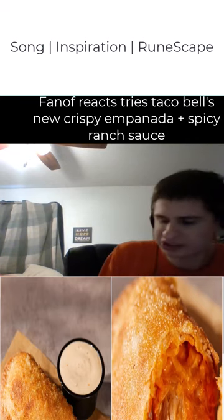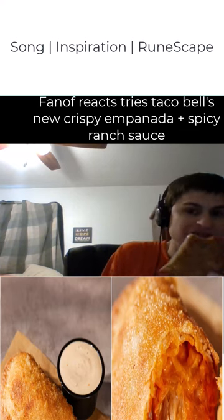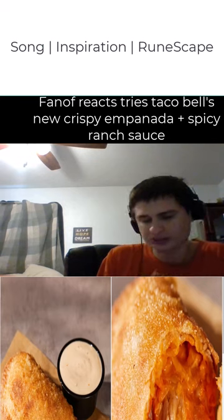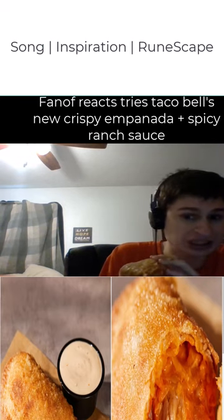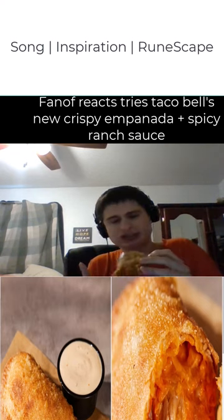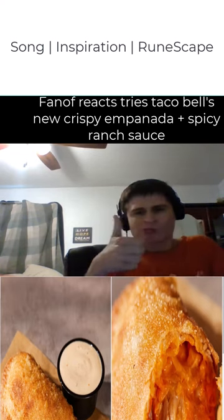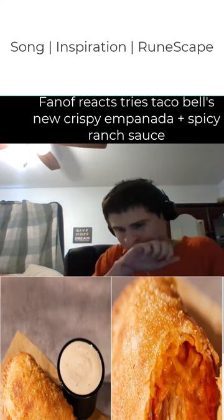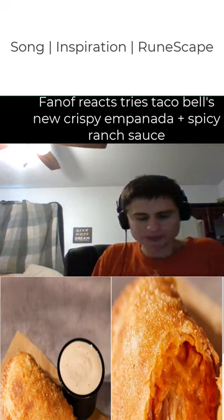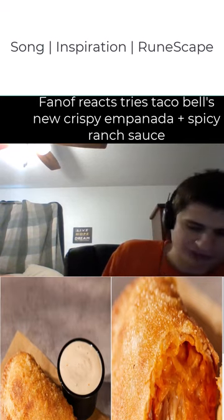Oh snap, the flavors! It keeps it warm inside, so it was kind of hot — let's hope the sauce cools it down. Oh man, that is hot. Definitely am a fan of this.